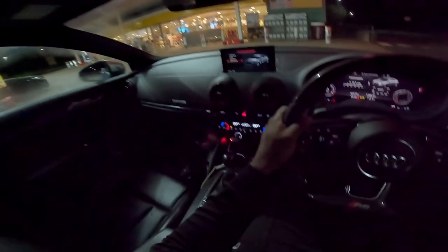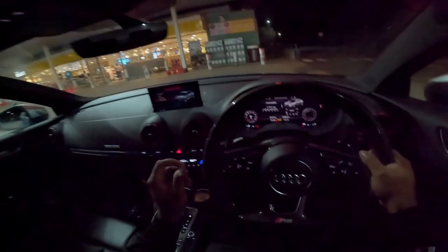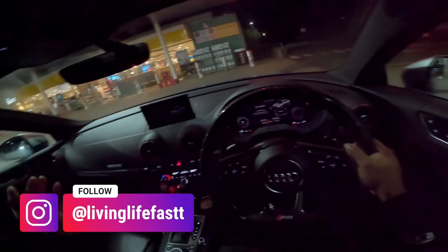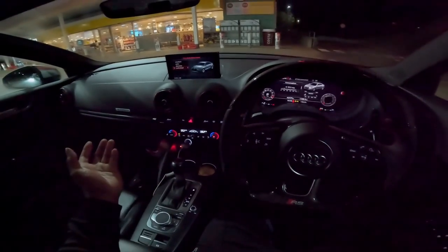What's going on, guys? Welcome back to the channel. Today, we are going for a POV night drive in a Stage 2-tuned Audi RS3 saloon. Yes, it's the first saloon I've driven in a very long time. I've done a few features back in the day, but the last few cars I've had on the website have been hatchbacks.